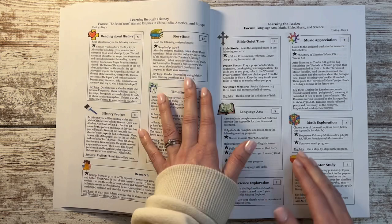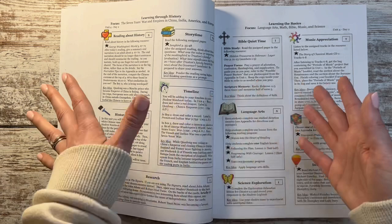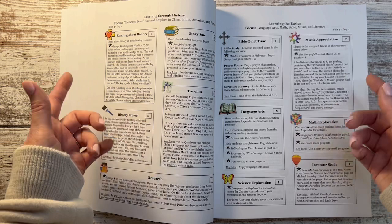Thank you guys for joining me for my curriculum choices videos. If you didn't catch any of the others, click on the playlist for Homeschool 2022 through 2023 and watch them all. I cannot wait to do future videos about how I'm using this curriculum and how it's going. Anything else you want in a future video about this curriculum, drop it in a comment so I can use it to create content for you. Thank you guys so much — see you next time, bye!